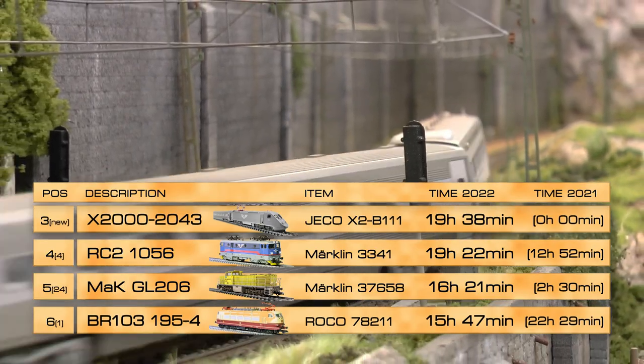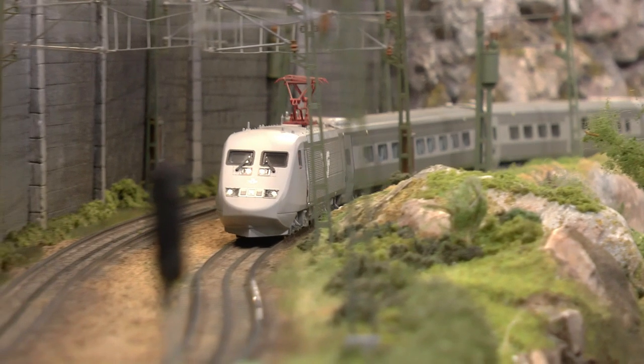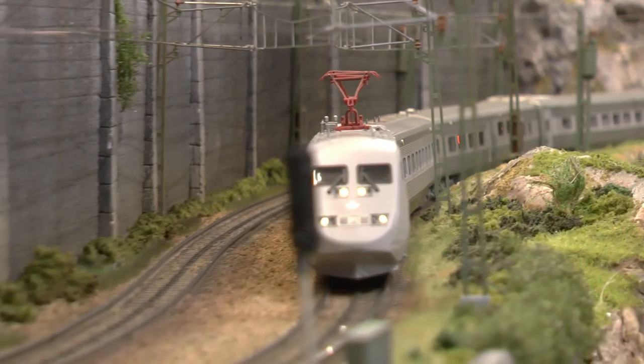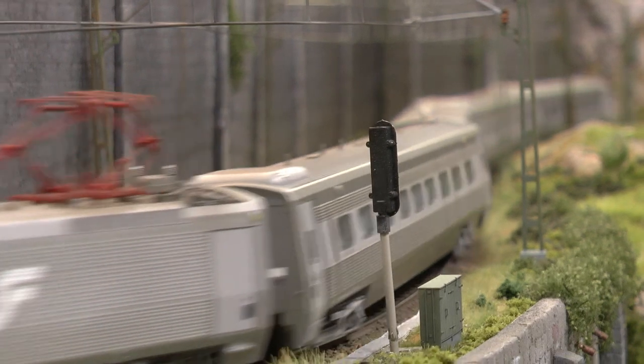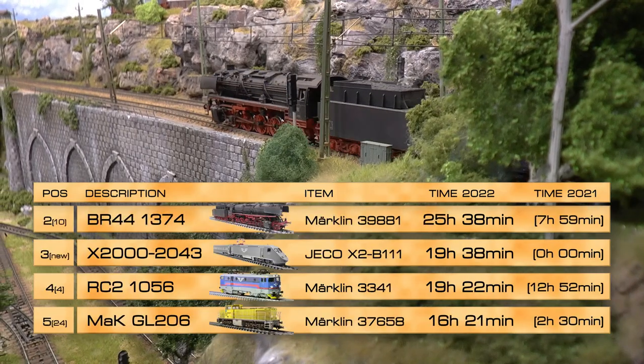That brings us up to third place, which is the X2000 — the high-speed train in Sweden — which I purchased in March this year. It has run 19 hours and 38 minutes. However, it required a lot of rework on my layout: I had to remove all the semaphores on all the turnouts to let it run, and it can only run mainline. So I actually sold this just a month ago.